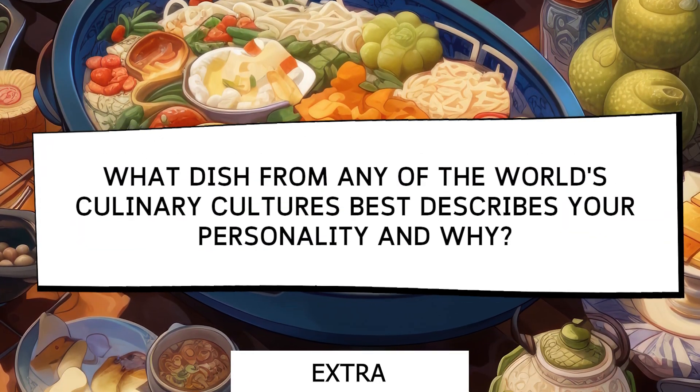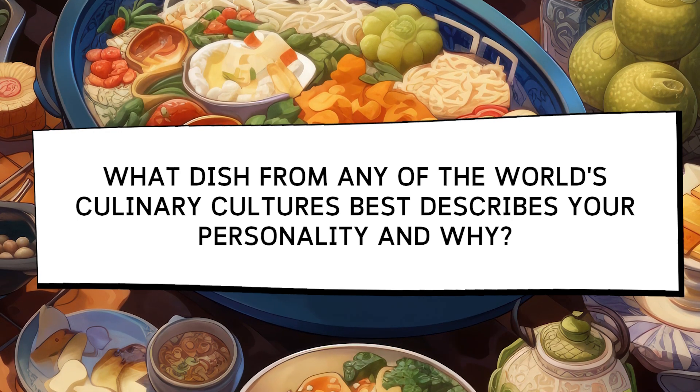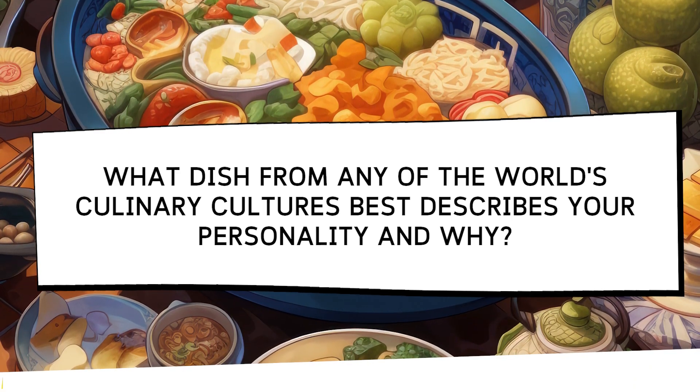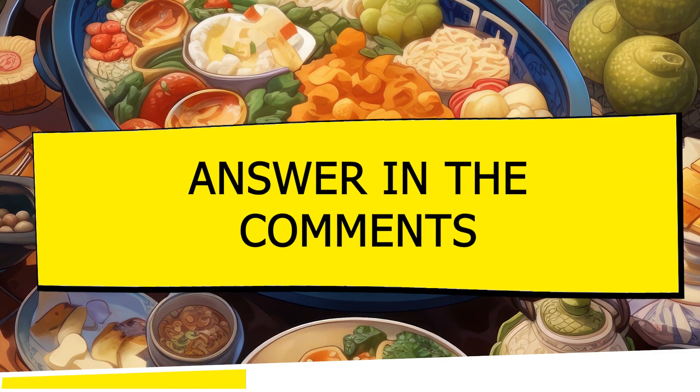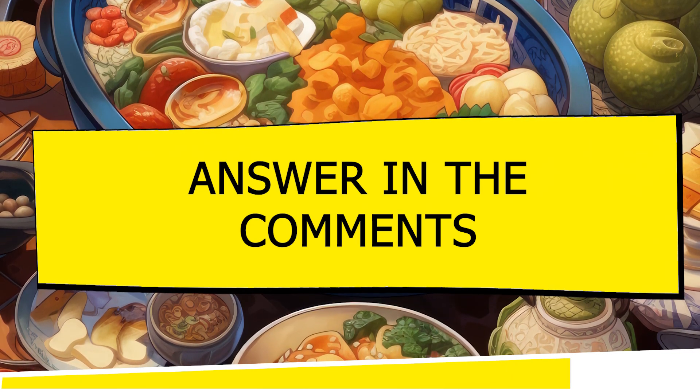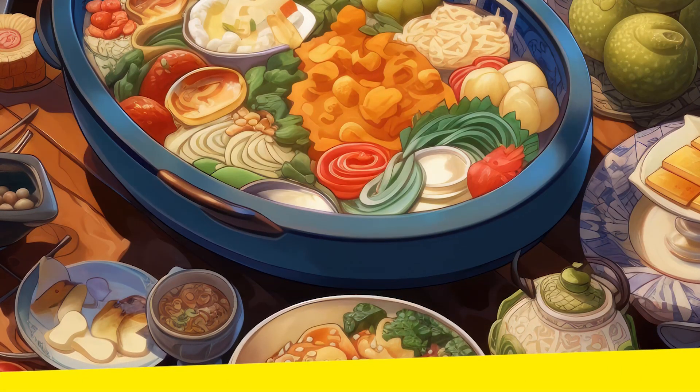Which dish from any culinary culture in the world best describes your personality and why? Comment your answer in the comments section and don't forget to share your reasons. We'd love to hear your interesting perspectives and how you relate your personality to a delicious dish. Participate and become part of our community of food lovers.